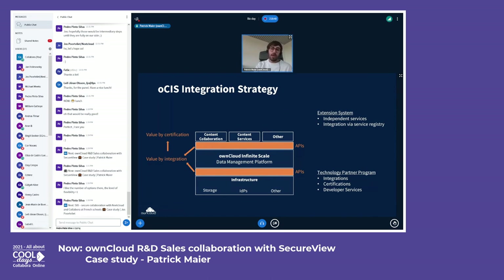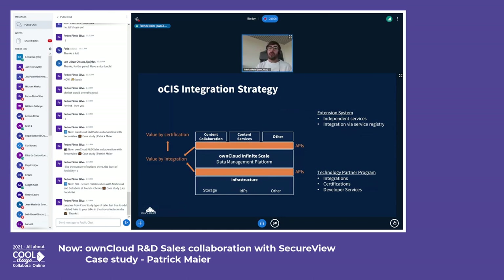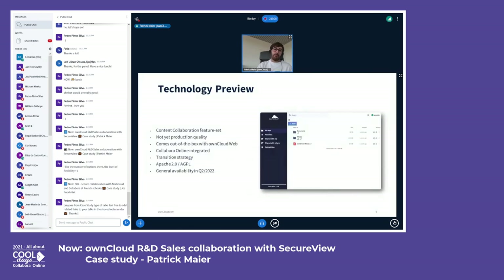OCIS comes with an extension system that provides the bottom line of the integration strategy. It enables adding back-end logic and APIs as well as front-end parts as dedicated OCIS extensions. These are integrated in the system using a service registry and, in contrast to classic ownCloud, they are really independent applications in themselves that work with other services via well-defined APIs and cannot destabilize the whole system.